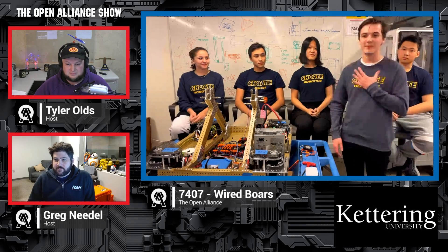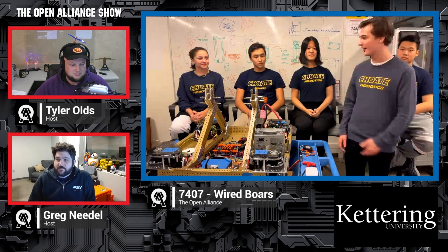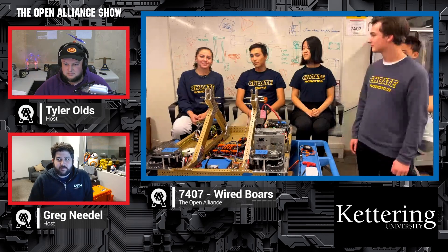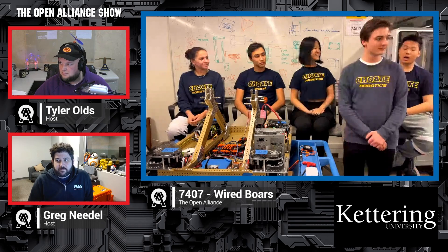My name is Jackson. I'm the Open Alliance representative for 7407. I'm Ash, a junior, and I worked on the cube intake. I'm Garrett, also a junior, and I work mainly on the claw intake. I'm Sherry, and I work mainly on the shoulder and elevator designs. I'm William, a junior, and I worked on the climb.